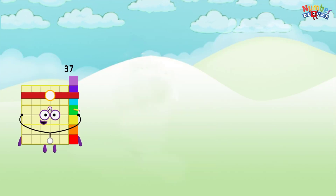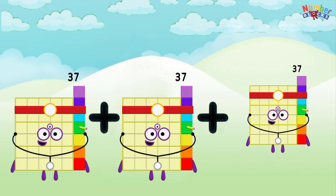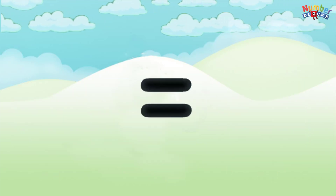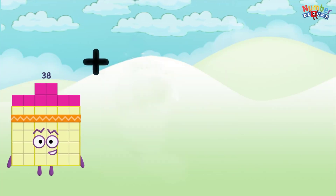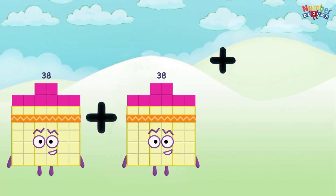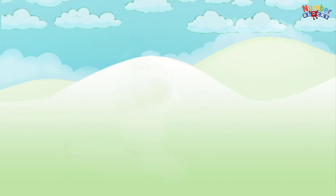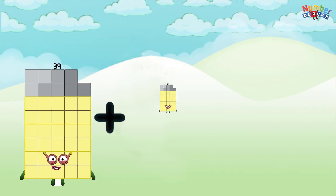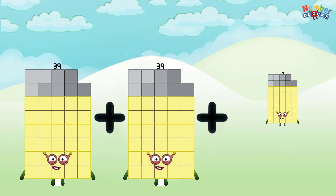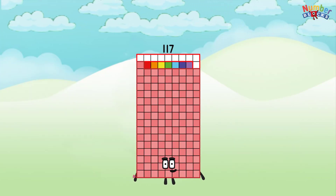37 plus 37 plus 37 equals 111. 38 plus 38 plus 38 equals 114. 39 plus 39 plus 39 equals 117.